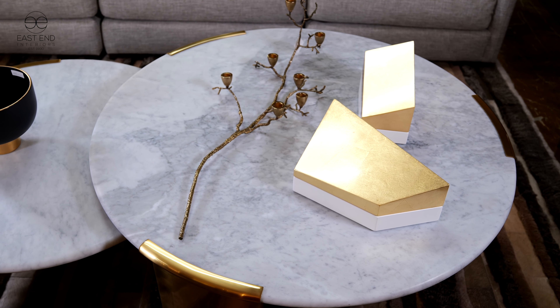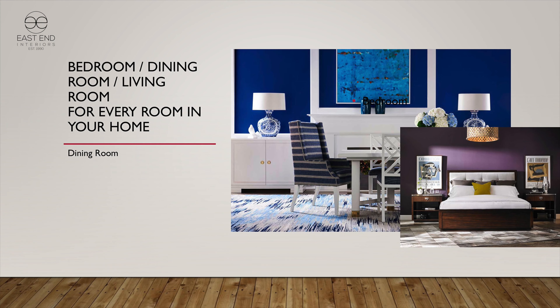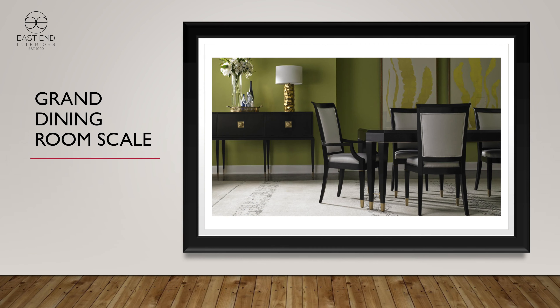One of the things we do very well at Lillian August is the dining room. We offer furniture for all rooms — bedroom, dining room, occasional, and even some home office furniture. In the dining room category, we're very good at large dining tables: 120, 130 inches for the real commanding dining room that might be on tap for your client or project. We customize them in very large sizes.